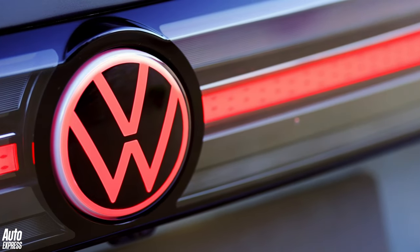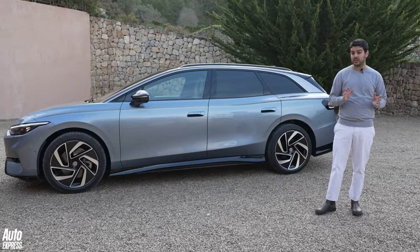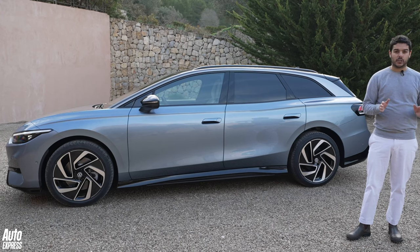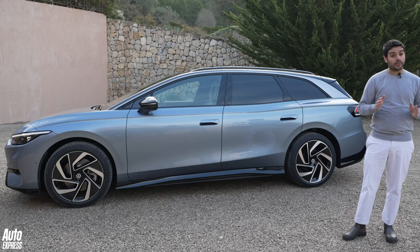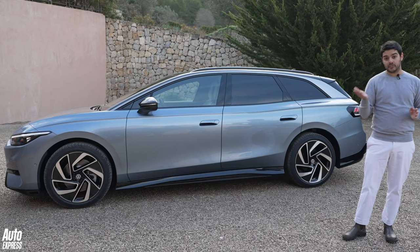As with the ID.7 hatchback, you can get your Tourer with two different battery packs. The base 77 kWh battery offers around 380 miles of range with 175 kW DC fast charging, getting from 10 to 80 percent in about 28 minutes. Above that is an 86 kWh battery pack giving a whopping 426 miles of range, and it keeps the same 28-minute charge time by lifting DC charging up to 200 kW.